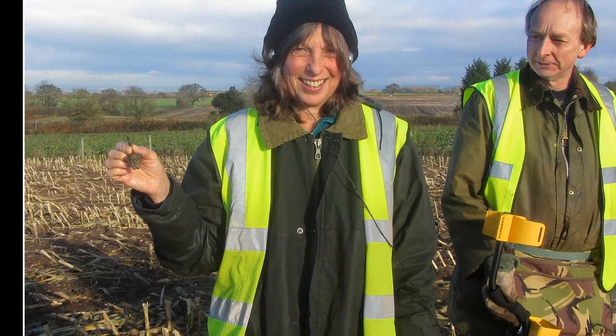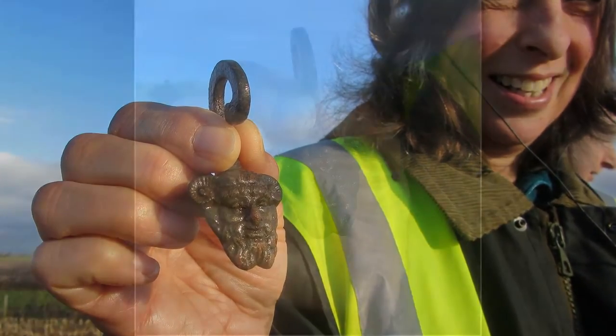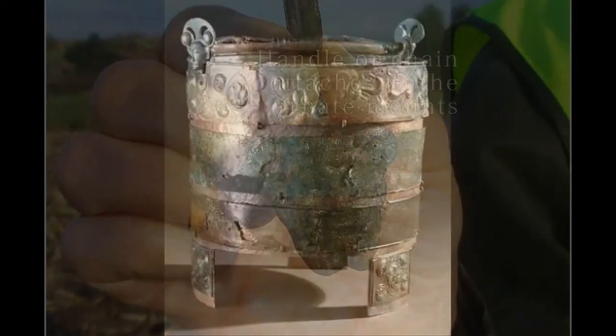The members who found the Knight's Templars pommel also found a very interesting find, which is a bucket mount dated from around the 13th to 14th century — medieval, maybe even back to Rome — and it's still under investigation.